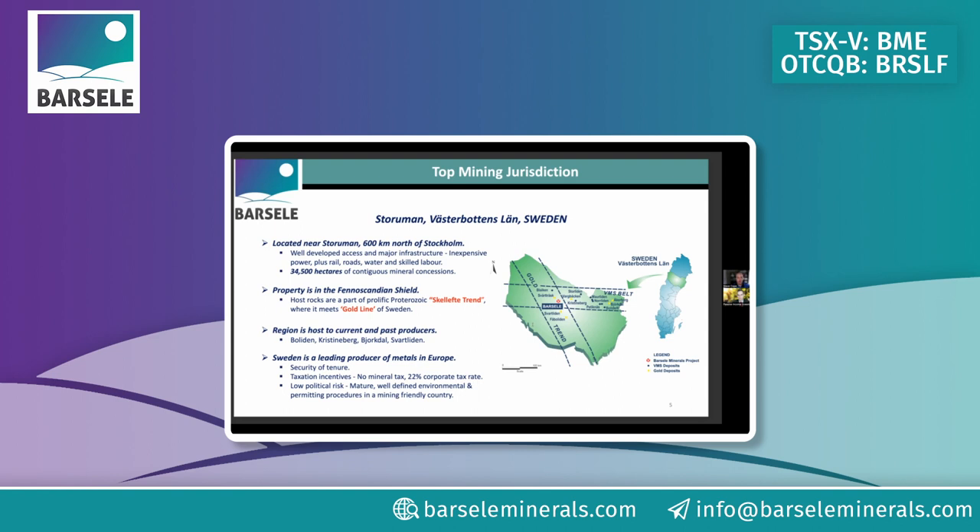There's rail running right through the project to the smelter on the eastern side. The belt is known for mining — some refer to it as the Boliden Belt, a major gold and base metals company area. They're looking for new jobs and more mining projects. You've also got low corporate tax rates. It's one of the top jurisdictions, if not the best in the world, for mining.